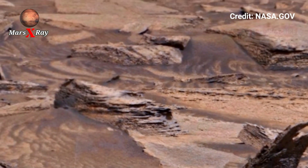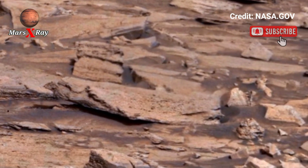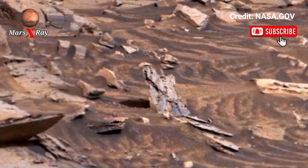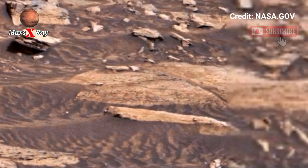NASA's rover continues to explore and document Mars in incredible clarity, helping scientists uncover the secrets of its ancient history. Could Mars have once supported life? This stunning footage brings us one step closer to answering that question.